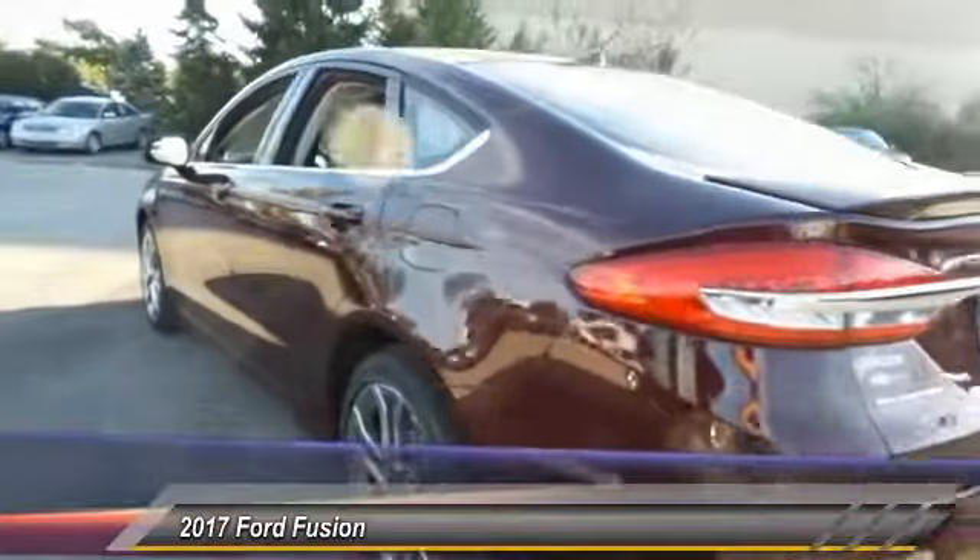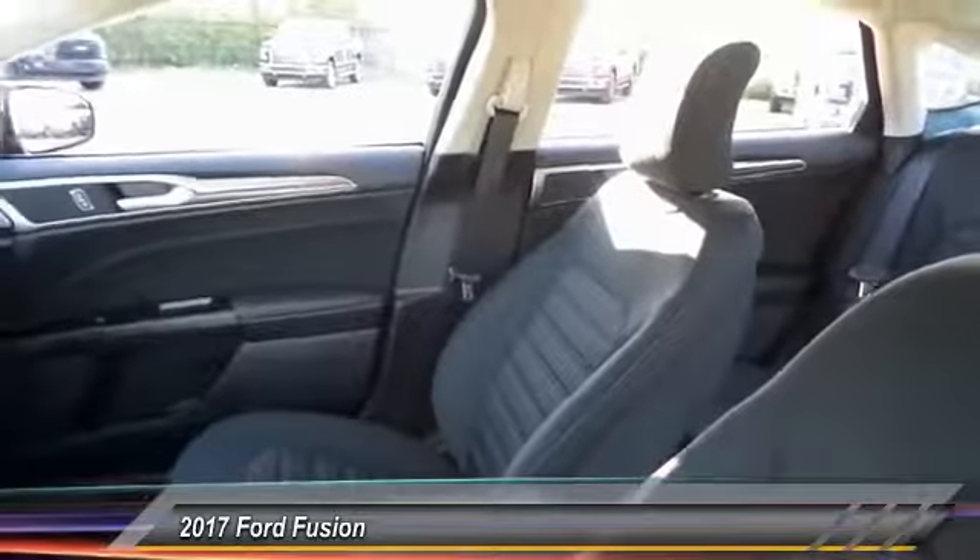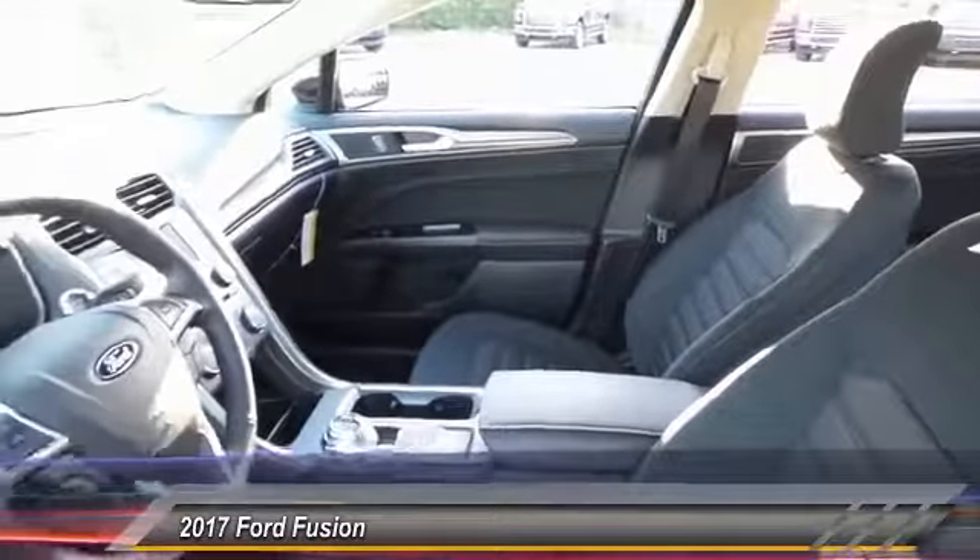The 2017 Ford Fusion — you can have both: impressive power and great economy in a Fusion, priced below $25,000. This vehicle has less than 100 miles.